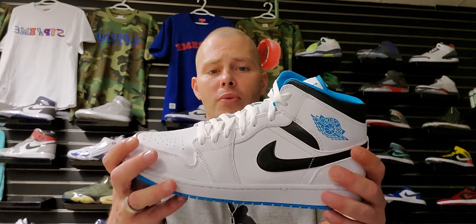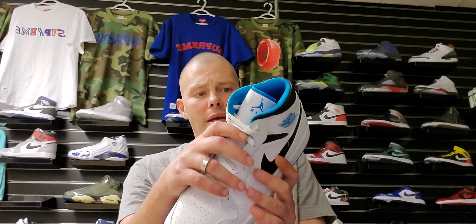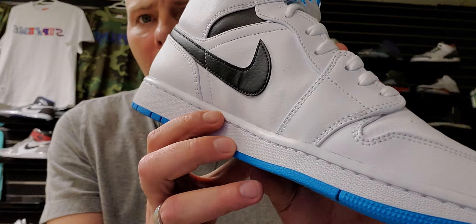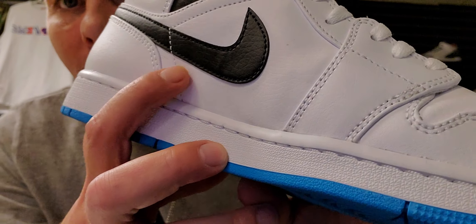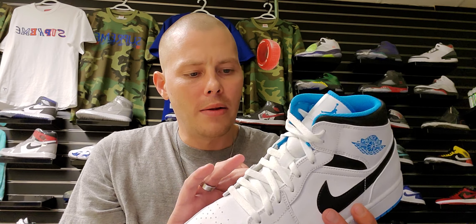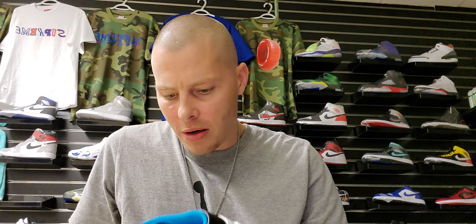Most of the shoe is white leather and it actually feels like a pretty decent leather all the way through. I do have one minor crease problem right here on the inside - that's probably from the factory. And it looks like there's a little dirty spot - we'll wipe that off.